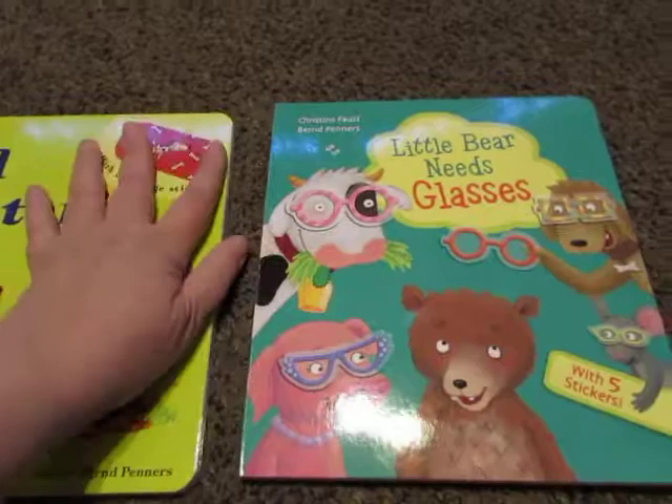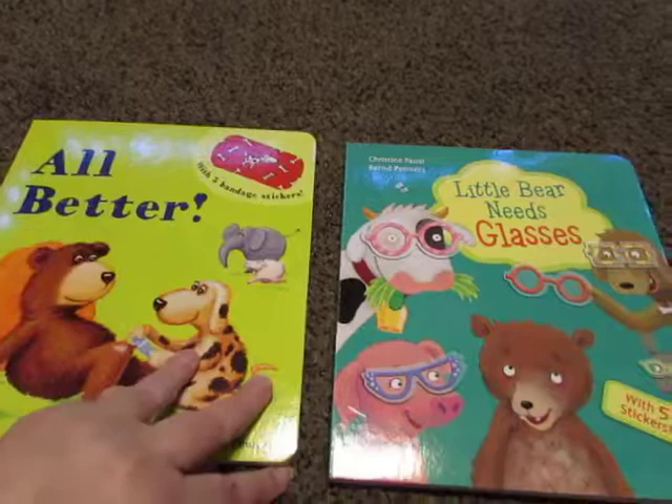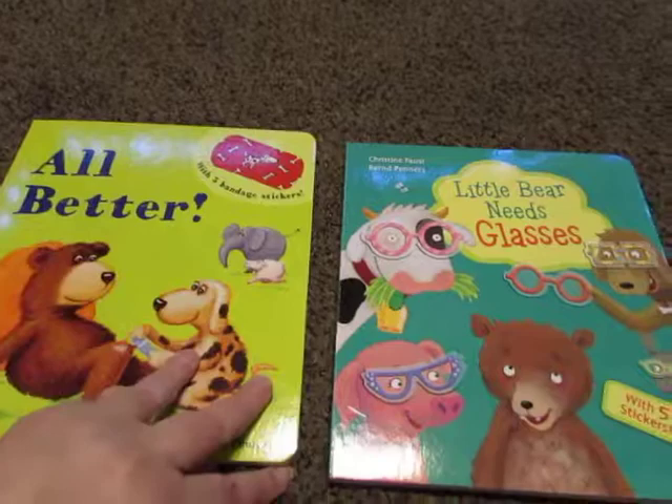So again, this one is 'Little Bear Needs Glasses' and this one is 'All Better.' They both have cool reusable stickers and a thick board book with rounded edges. They're designed for about three to five year olds because of the hand-eye coordination element, and they run for $12.99.